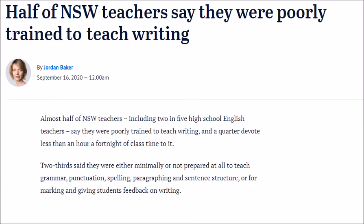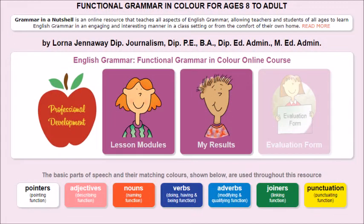This course is so good that it has been selected by NESA to provide 16 hours of accreditation for all NSW proficient teachers.